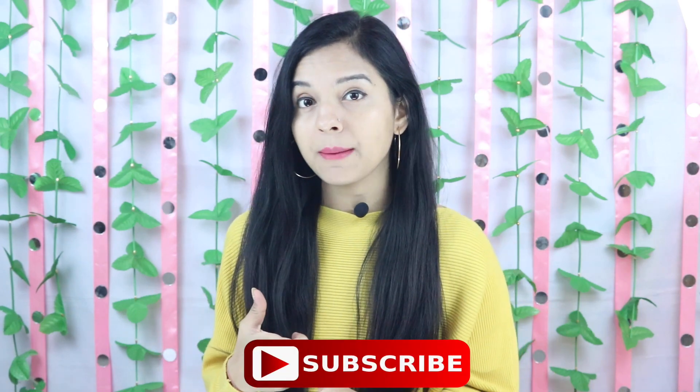Hi guys, welcome back to my channel Miss Prayer TV. I'm going to share with you a lookbook plus haul video. And friends, if you haven't subscribed yet, please do subscribe.